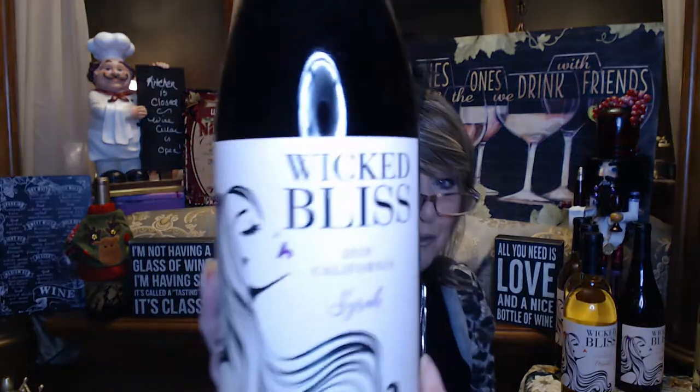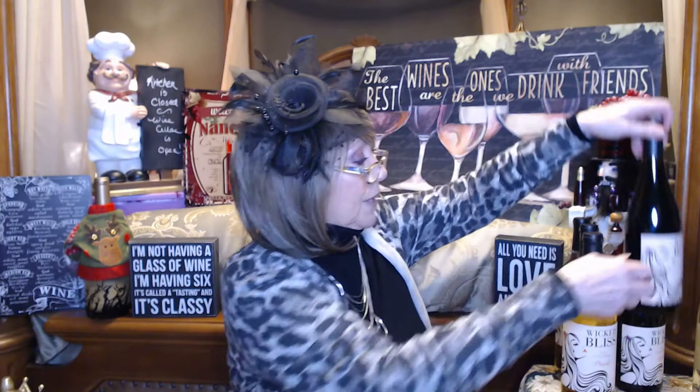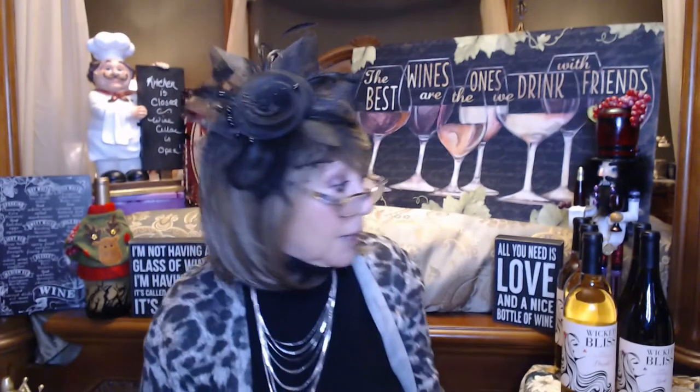Last time I got a case, or one of the subscription boxes, I got the Wicked Bliss Syrah. This was really, really good — I got two of those. I'm not sure why I picked this one because I think the last time they sent me a Riesling I really didn't like it, but it could be one that I gift, or who knows, I may like this one. This is the New Crush Riesling.